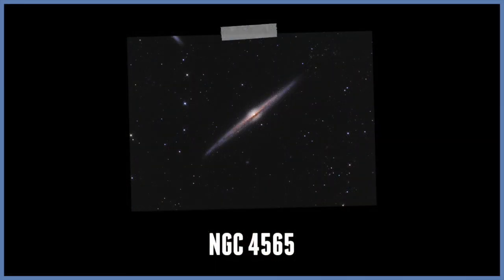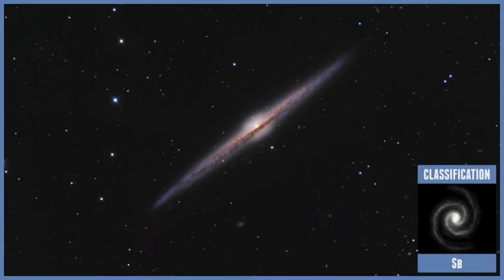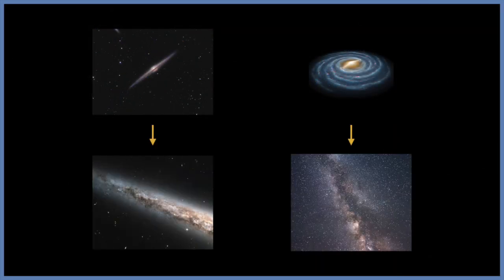NGC 4565. This is an edge-on galaxy, and also an SB spiral galaxy. Dust in the thin disk blocks light from the central bulge of stars. All spiral galaxies would look like this if they were seen from the side. NGC 4565 is about the same size as the Milky Way galaxy, and is located roughly 31 million light-years away.